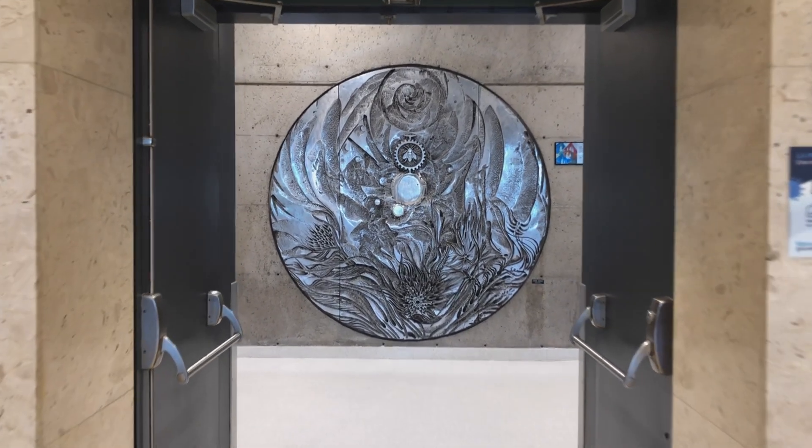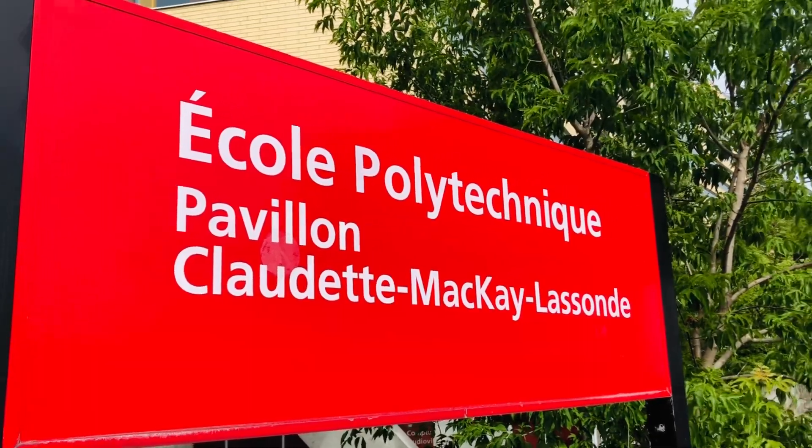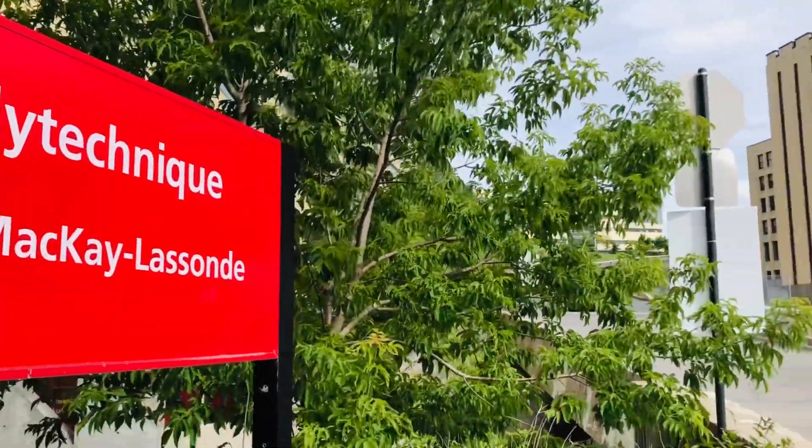How long is the admission process and what are the courses available at Polytechnic Montreal? Every school — and Polytechnic is not an exception — has deadlines to follow. These deadlines are set according to the time it takes to get the admission letter and all the immigration papers that you need to come legally to Canada.